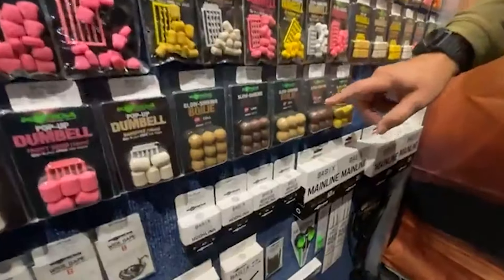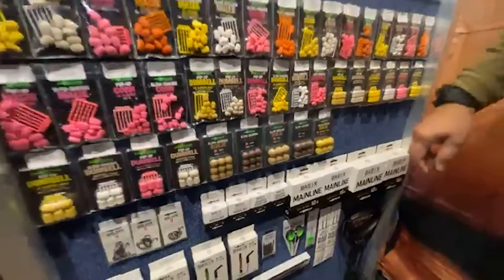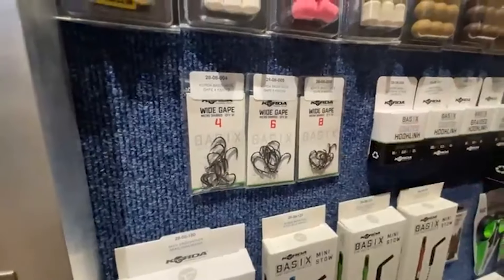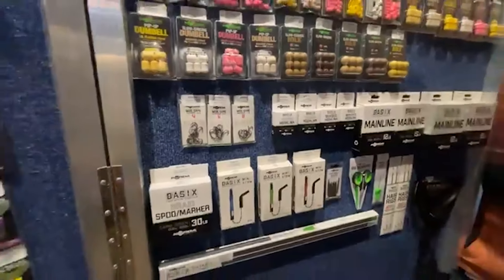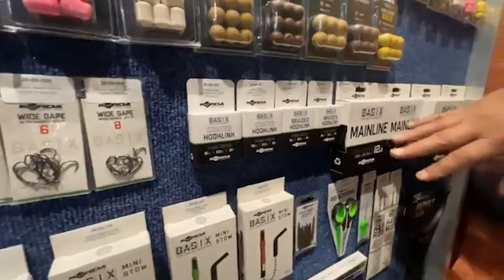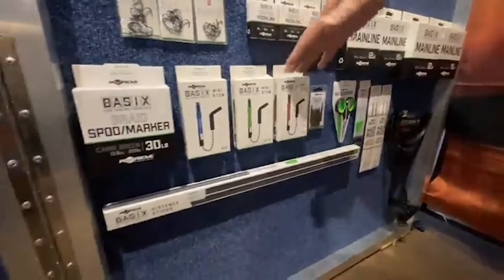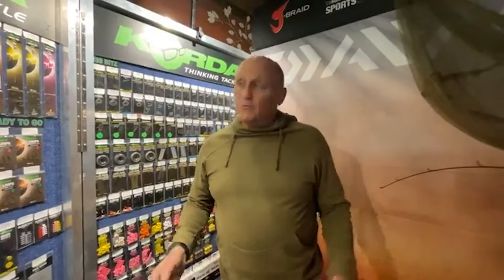And then obviously the fake foods — you'll see 15 and 18 millimeter slow sinking fake boilies, which are crab proof. We do them in Cell Link and Essential Cell. And then of course the exciting part is the Korda Basics range. We've got one range of hooks — one pattern — a wide gape hook with a more in-turned eye, in sizes four, six, eight, and now a size two as well. We've got coated and uncoated hooklink materials, basics monofilament in 500 and 1000 meters, ready-made rigs, ready-made leadcores, distance sticks, and marker braid.